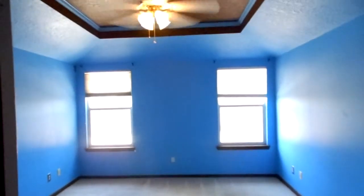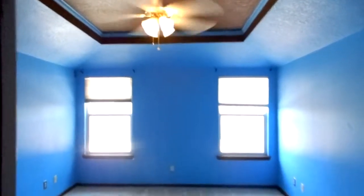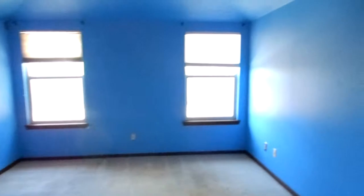Down the hall from there we have the master bedroom. It has a beautiful tray ceiling with a ceiling fan and lights, and lots of natural light from two windows. This room has a closet in the bedroom as well as a walk-in closet in the master bath, just off the master bedroom.